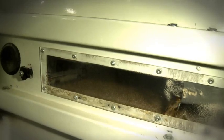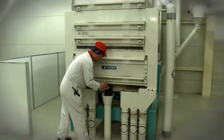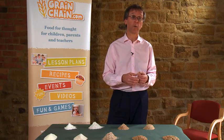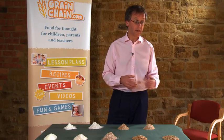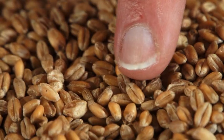Mills do this with a variety of different machines. They use sieves to separate out the chaff, they use magnets to take away any fragments of metal that are still there in the sample, and they use special sorting machines to take away stones that are still there in the sample. So once it's been cleaned, we have a nice sample of clean wheat, which is ready to go onto the flour mill.